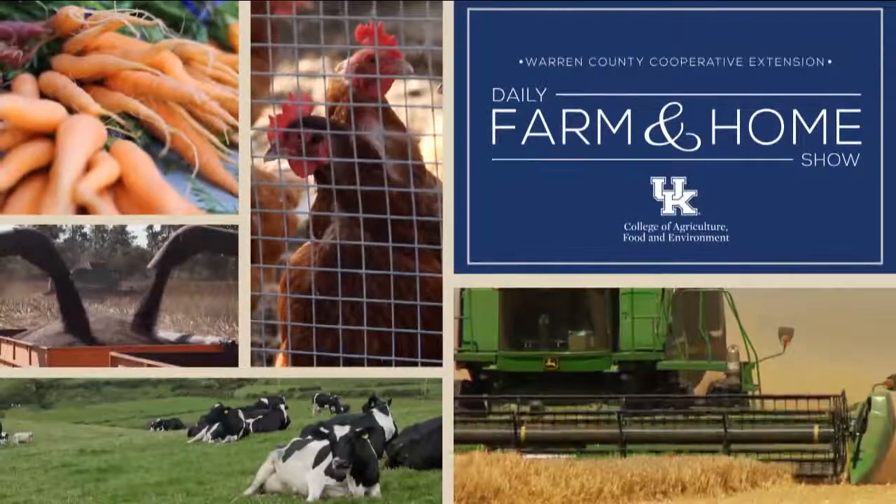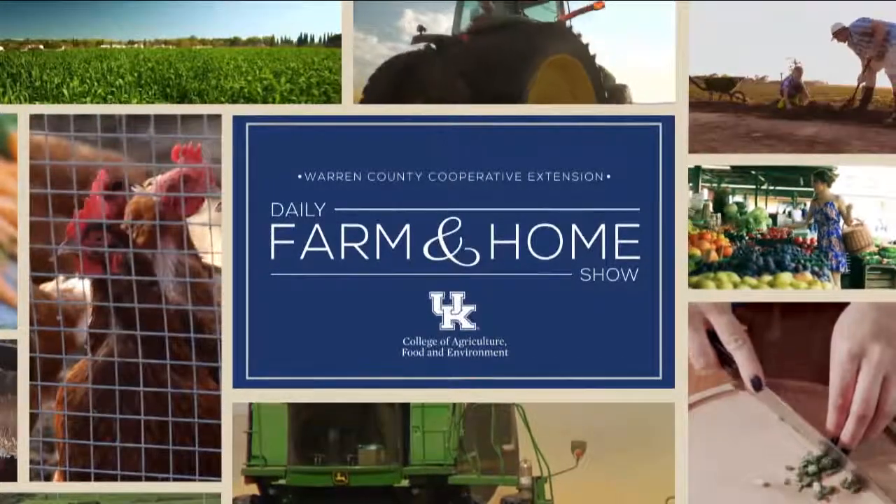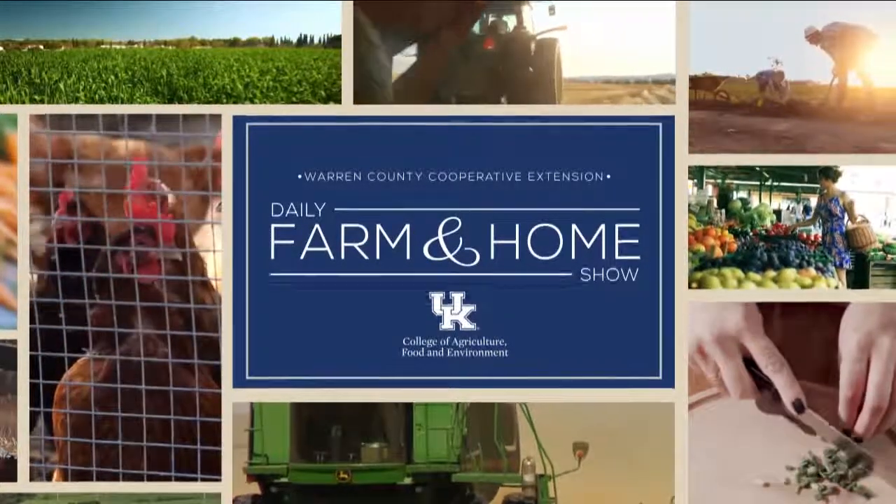Good morning and welcome to your daily Farm and Home Show, brought to you by the University of Kentucky Cooperative Extension Service. Good morning and welcome to your Farm and Home Show — my name is Joanna Coles. Welcome, Andrea. Thank you, Joanna. It's great to be here today.